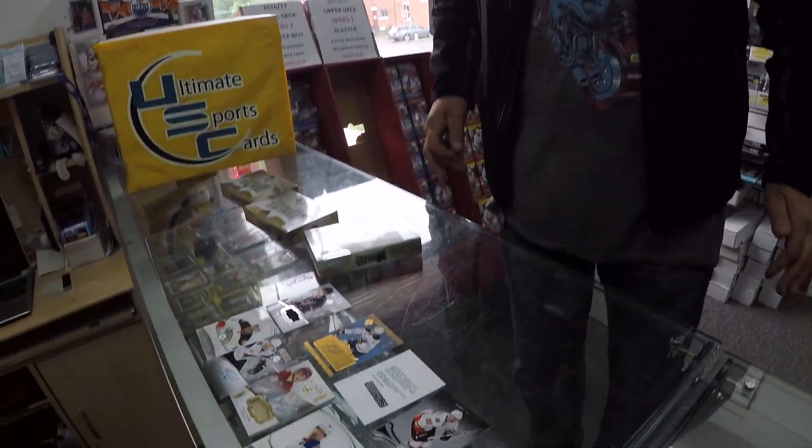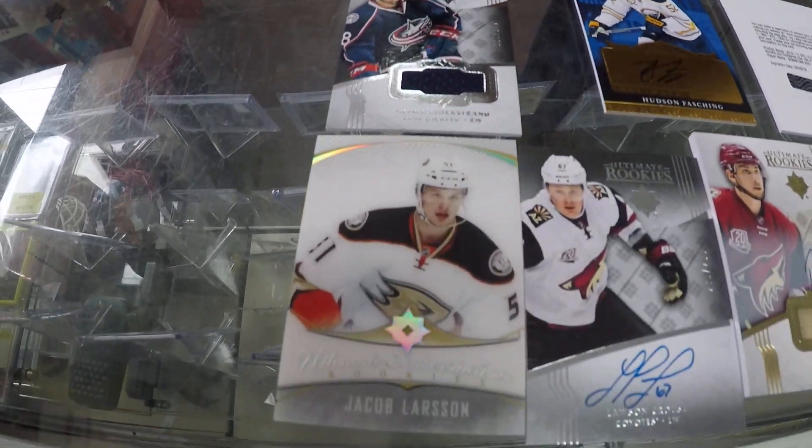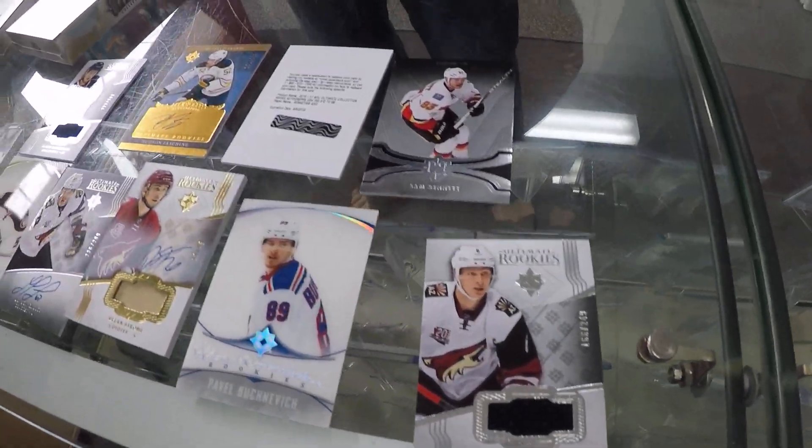This concludes a two-pack box break of Ultimate Collection here at Ultimate Sports Cards. Thanks for watching, we appreciate it. I'm sure he'll be opening more, but we won't get those on camera today. Have a nice day, guys.